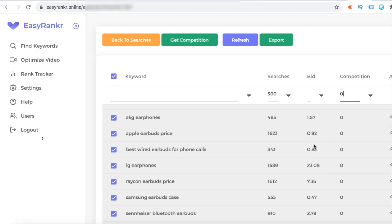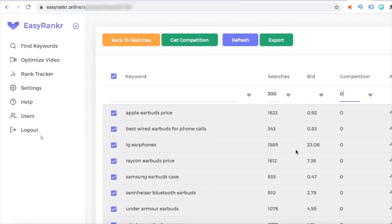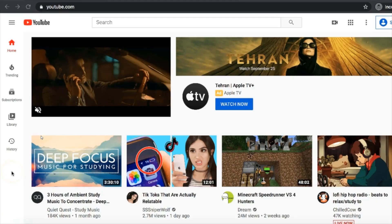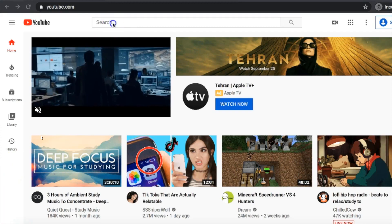One of my students created a channel around earphones and earbuds. He created a few videos based on the keywords he found inside Easy Ranker and I'm going to show you the results. Let's look at some of the rankings my student is getting.